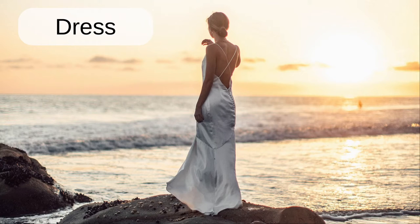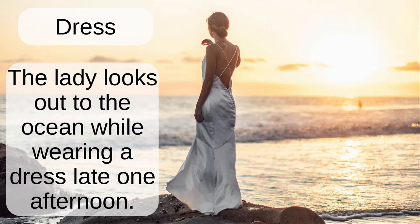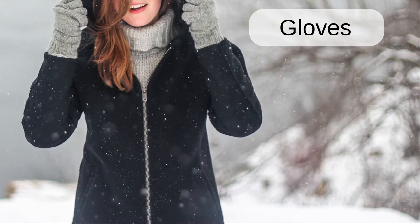Dress. The lady looks out to the ocean while wearing a dress late one afternoon.